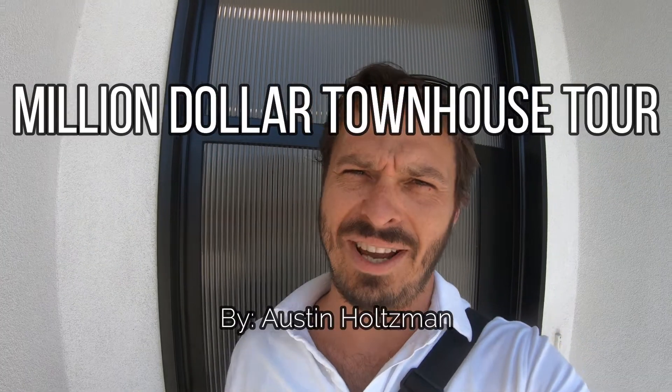Hey guys, so today I found a builder that's building million-dollar townhouses. Let's take a tour.